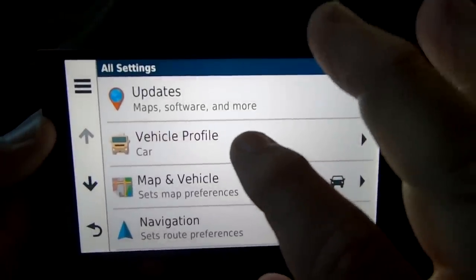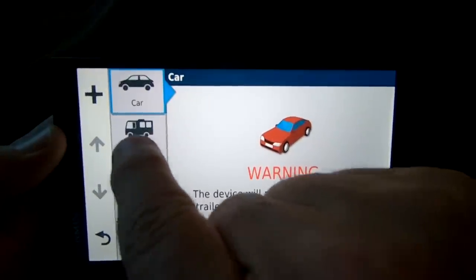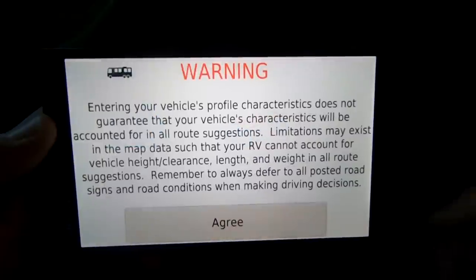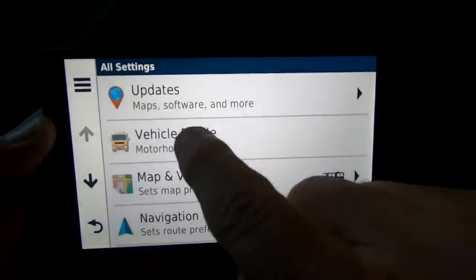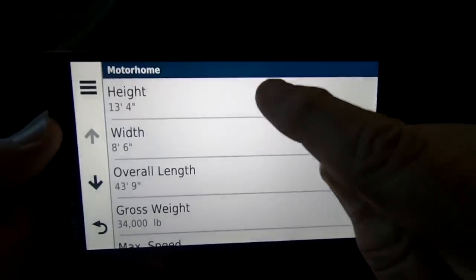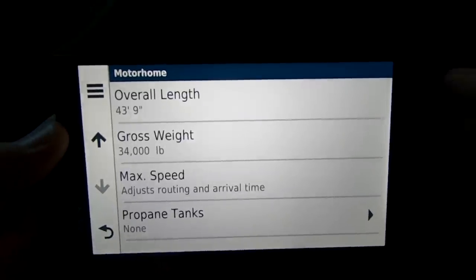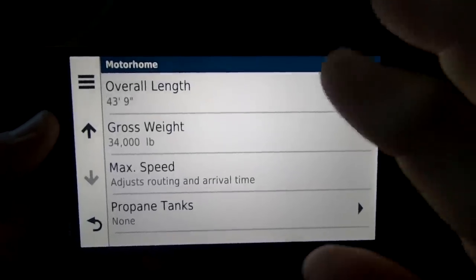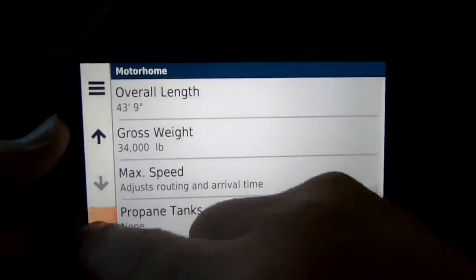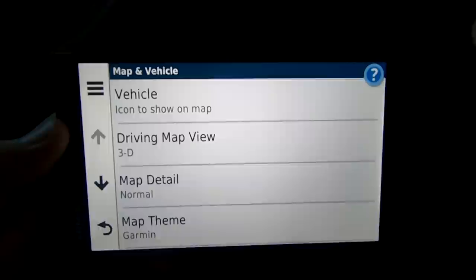For vehicle profile, when switching between your car and your RV, all you have to do is come to this screen and select the one you want. Right now it's on car — you can select motorhome and it knows the dimensions of my RV. When you select the vehicle profile you can also select the little wrench and enter the parameters for your RV: the height, width, overall length, weight, max speed — anything you want to put in that will help it choose safe roads for your vehicle.